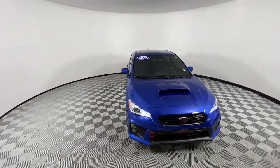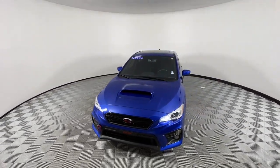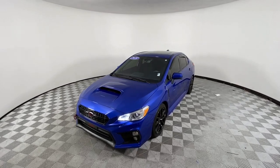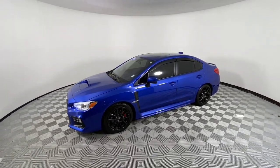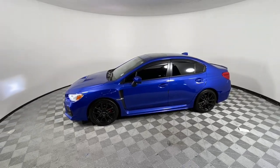You're going to love the 2020 Subaru WRX. This vehicle is an outstanding buy with fewer than 20,000 miles on the odometer. You deserve a ride that was designed with your needs in mind.